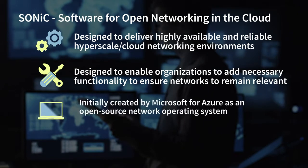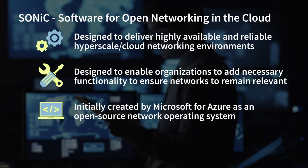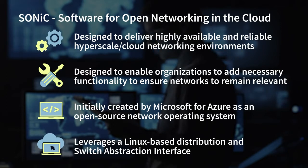It was initially created by Microsoft for Azure as an open-source network operating system. Subsequently, Microsoft donated the code to the Open Compute project, and SONIC was born. It leverages a Linux-based distribution and a switch abstraction interface software to ensure it can run on a heterogeneous network switch hardware. Ultimately, SONIC was created to provide network switch software that leveraged software-defined networking solutions in order to deliver unified control of the network environment.